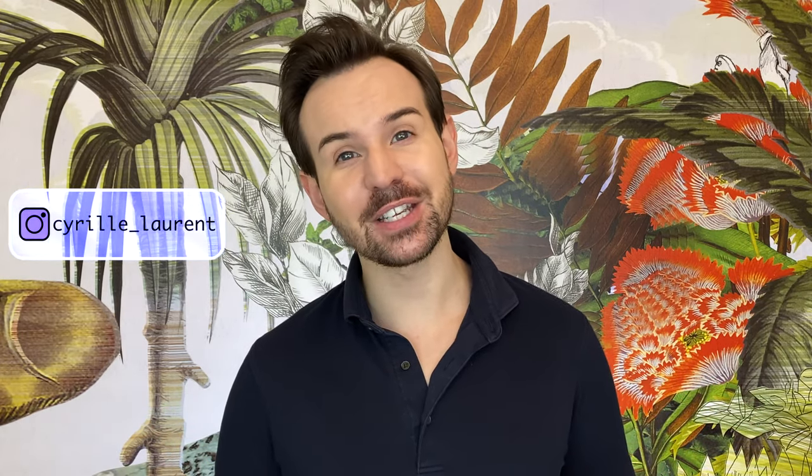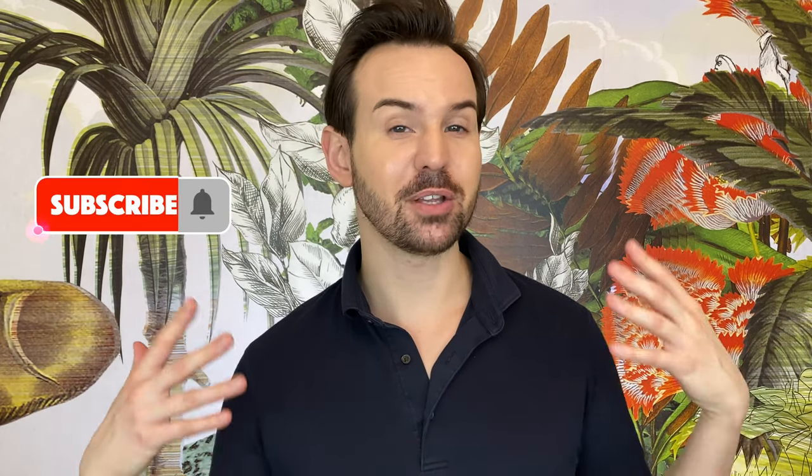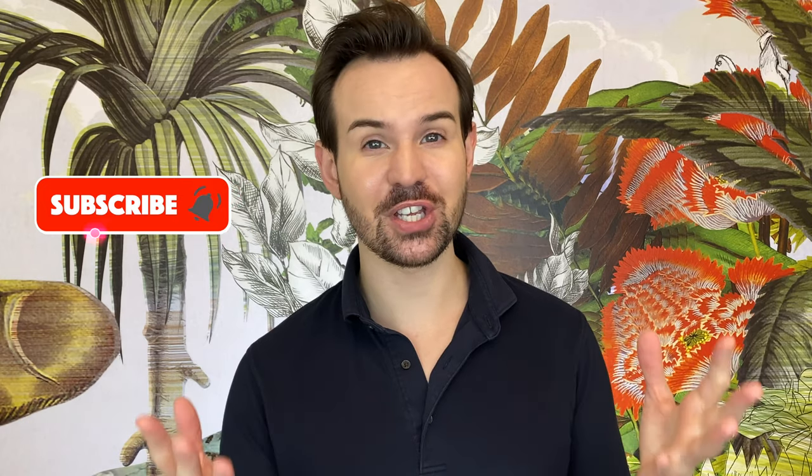Hello everyone, welcome back to my channel. My name is Cyril. I have been a stem cell researcher for quite some time, and this is why I can tell you about the science behind skincare ingredients. For today's video I'm going to talk about my favorite subject, which is sunscreen.